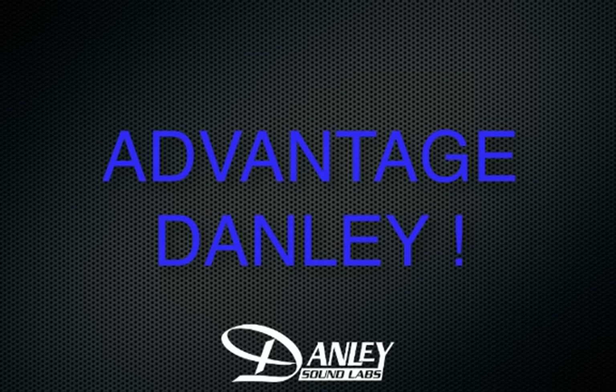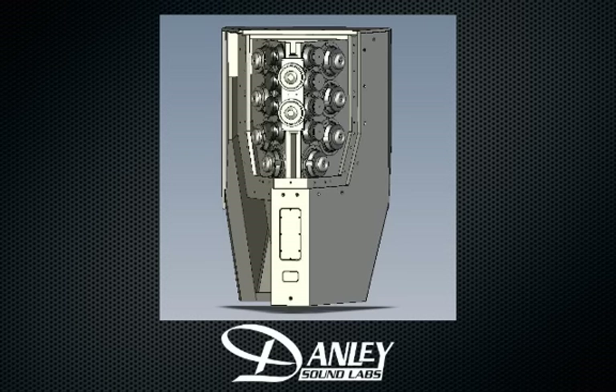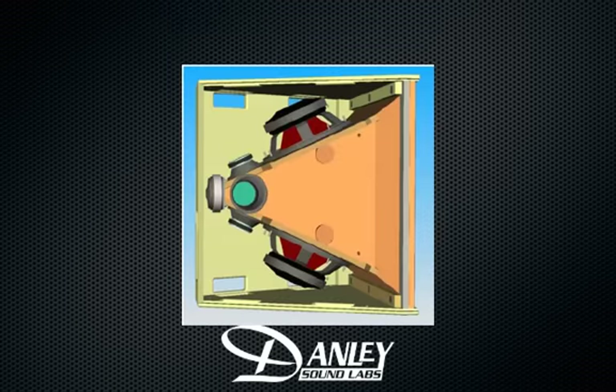Hi, this is Doug Jones with Danley Sound Labs. We talk a lot about the unique technologies that we've developed here at Danley, like the Shaded Amplitude Genesis horn, the Synergy horn, and the tapped horn.